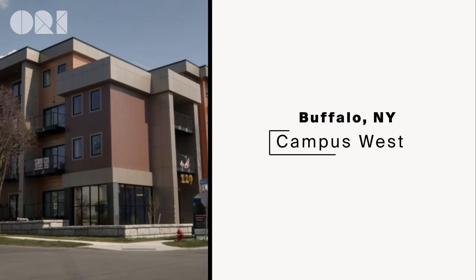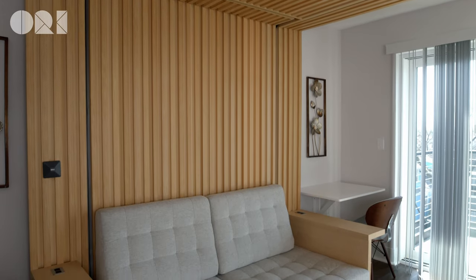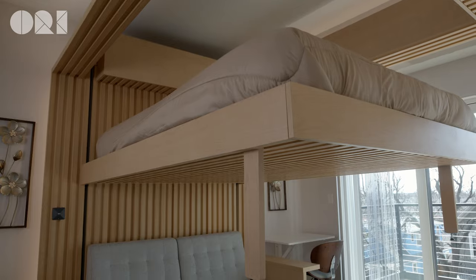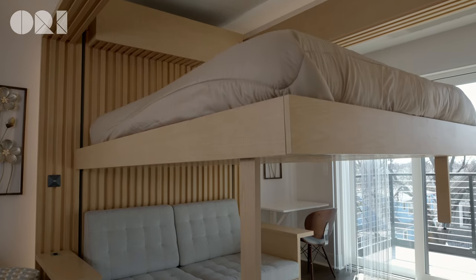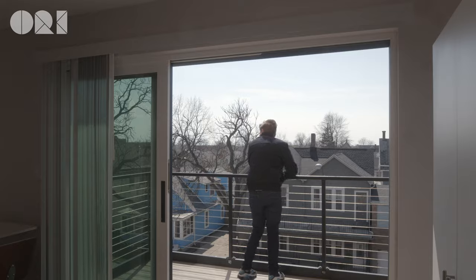At number three on our list is Campus West Apartments in Buffalo, New York. This is a super cool project that features the ORI cloudbed sofa in its units. Each unit also has French doors that separate the living and sleeping area from the rest of the apartment to really make it feel like a junior one bedroom. These units feel spacious, modern, and beautiful with tons of natural light and private balconies with huge doors that let you enjoy the summertime weather in Buffalo.